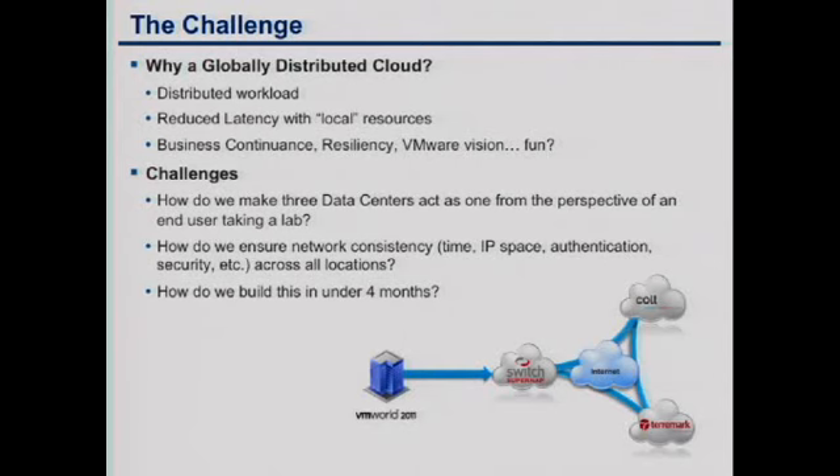Another issue we've had is network consistency — NTP, DNS, and authentication. Since we have Active Directory, we use everything plugged into it and try to leverage it as much as possible. We've been using Infoblox, which supports many objects including NTP, DNS, DHCP, and IPAM. So far we haven't had a problem, and we hope to keep it that way.